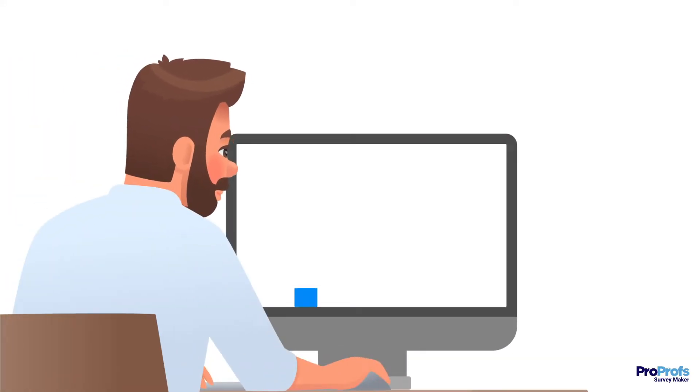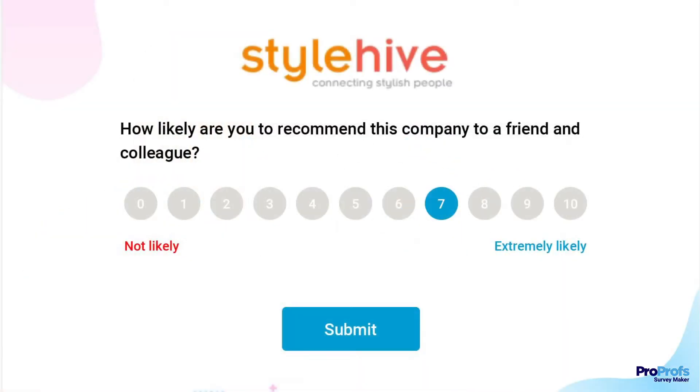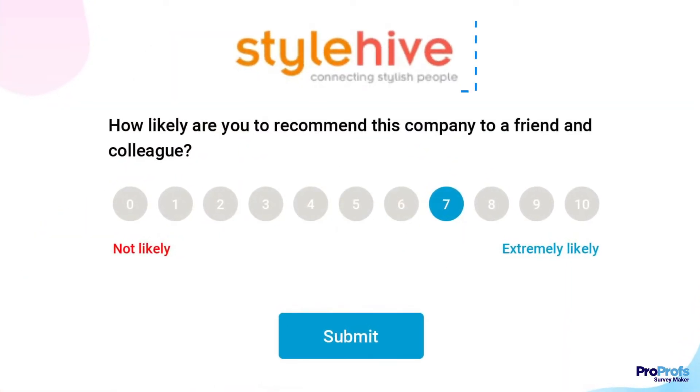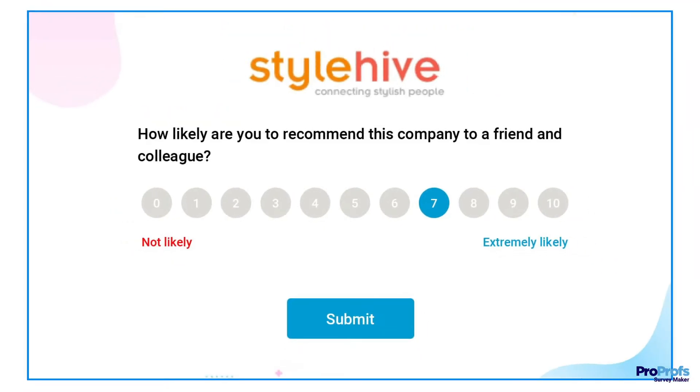Surveys with consistent branding can increase brand awareness and revenue by 33%. Here's an example: this beautifully designed NPS survey has the brand's logo, custom font style, and a background image that complements its color scheme.